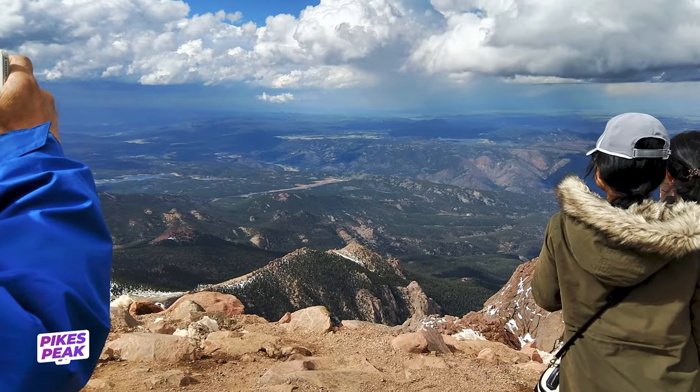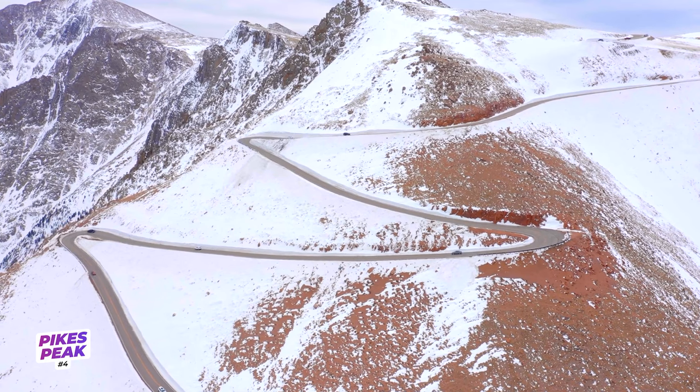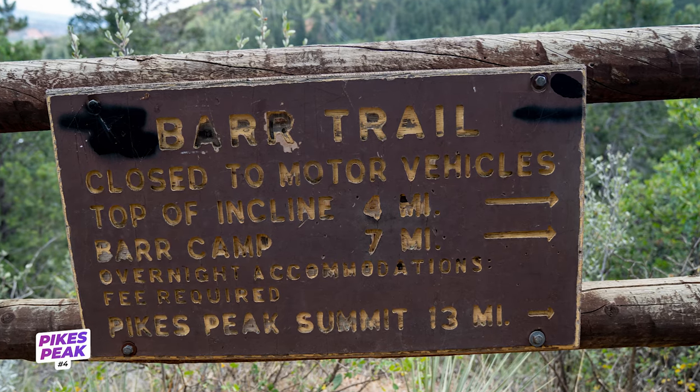At the top of Pikes Peak, you'll find a very different crowd than most other 14er hikes. Reason being, vehicles can actually drive to the summit, and the Pikes Peak Cog Railway also transports non-hikers. But there's nothing like truly conquering America's Mountain via the iconic Bar Trail.